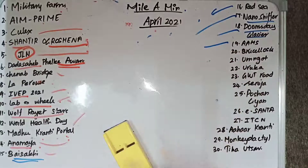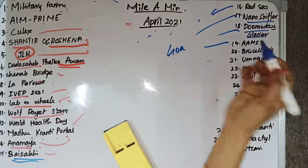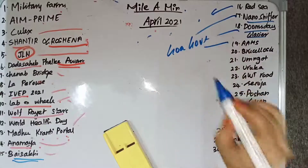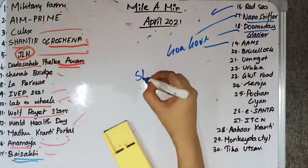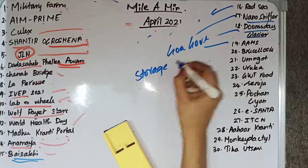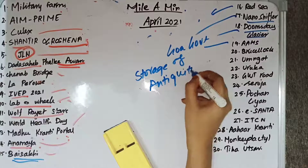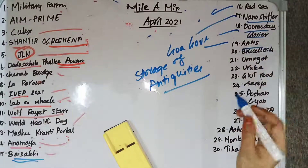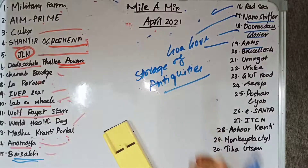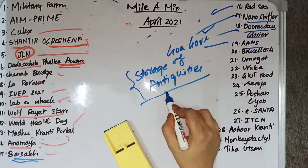AAMS stands for Advanced Antiquities Management System. It is launched by the Goa government for the storage of antiquities. It is the first software-driven automated storage system of its kind.